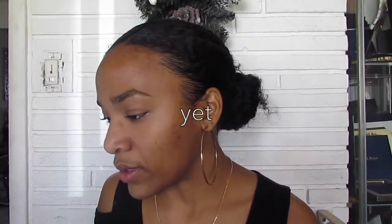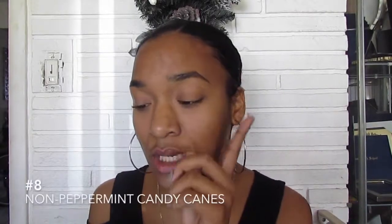Candy canes — but not just candy canes, non-peppermint candy canes. I completely understand why this is on the list because even I used to say: why? Candy canes are supposed to be peppermint, right? They're supposed to be red and white, peppermint or mint flavored. I got these and decided this would be a pretty nasty flavor to have in a candy cane.